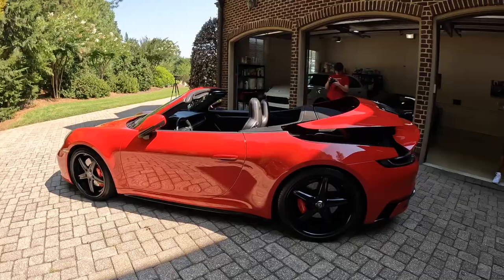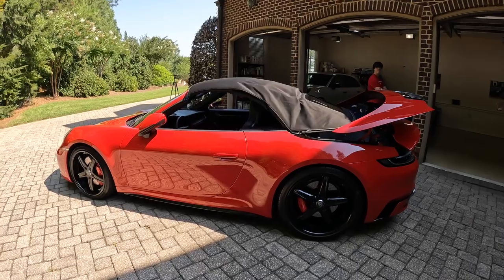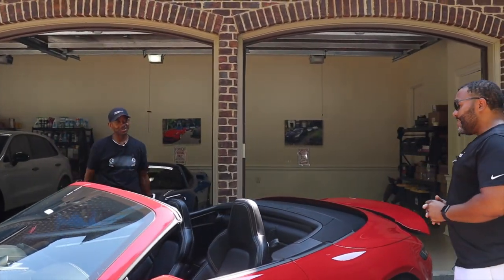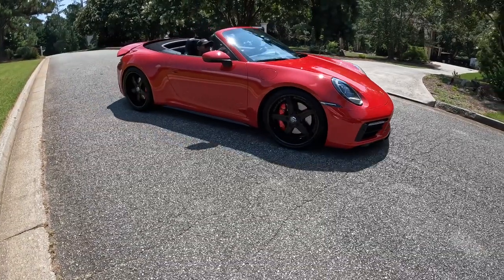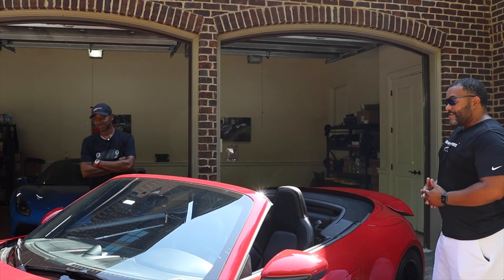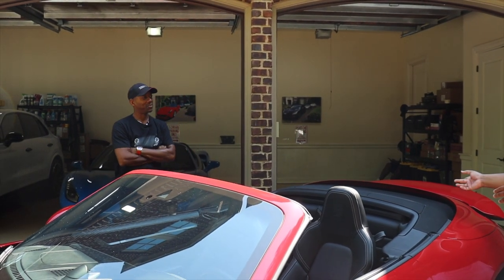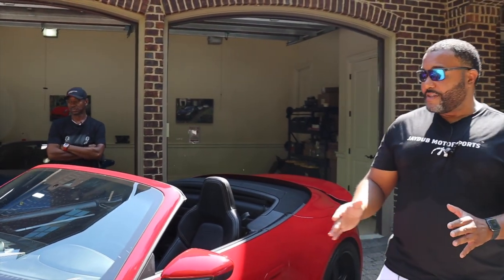Have all your Porsches been convertibles? Yeah, on the 911s they have. I've always bought convertibles because I enjoy that. I'm a convertible guy too - people always complain about the added weight, but there's nothing like having the top down, especially in a powerful car. I believe these come with roughly around 447 to 448 horsepower. And of course, the engine is mounted in the rear - we'll take a look at that in a minute.